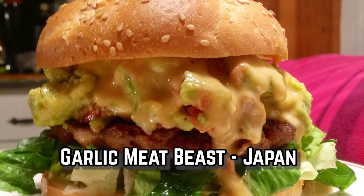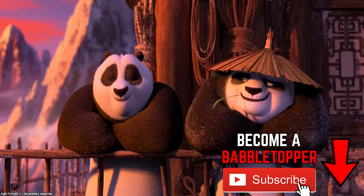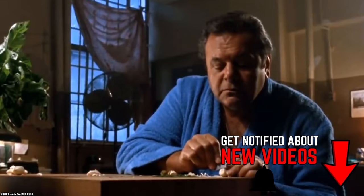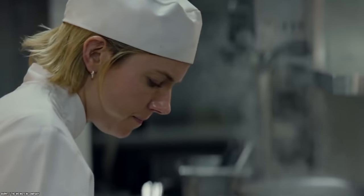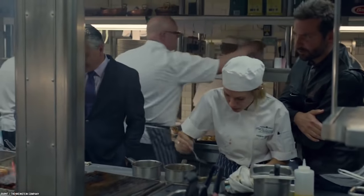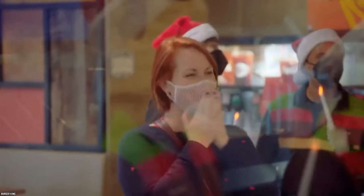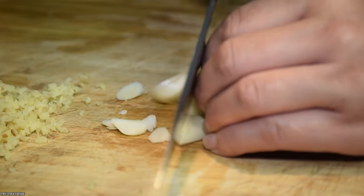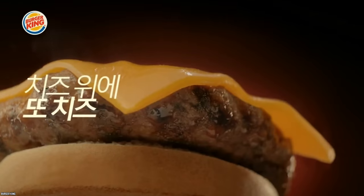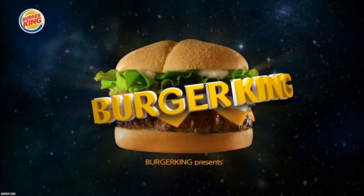Garlic Meat Beast, Japan. Some people live by a very simple motto: there is no such thing as too much garlic — unless you're a vampire, of course. You can literally put as much garlic as you want on anything and it will never be too much. Therefore, it only made sense for Burger King to come up with the Garlic Meat Beast in Japan. As part of their promotion of garlic as a stamina-replenishing food, BK Japan released two garlic-themed burgers during the summer of 2013: the Double Garlic Cheese and the Garlic Meat Beast.